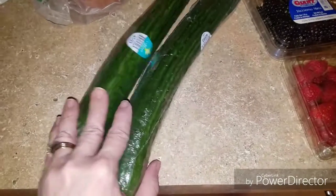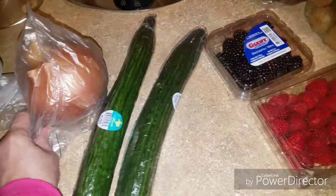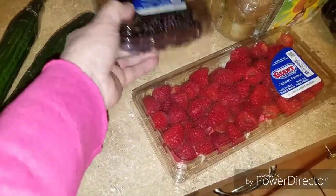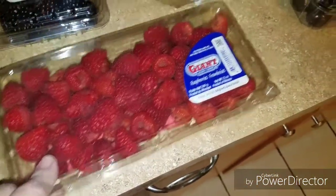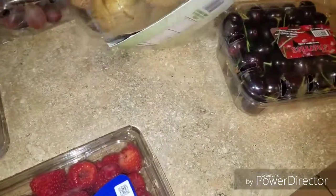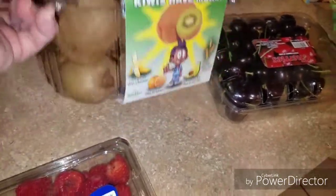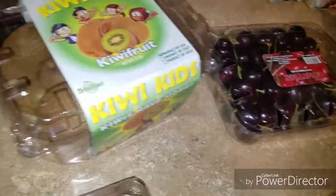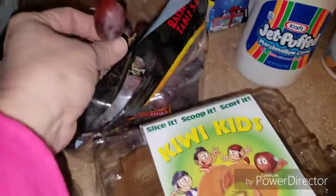Two English cucumbers — these were two for a dollar. The sweet onion was 39 cents a pound. The blackberries were about 59 cents for this little container. Love blackberries! Raspberries — this big one was a dollar. This giant box of kiwis — regular kiwis, not the golden — was $2.99 for the entire box. I don't even know how many kiwis are in there. That's awesome! And grapes — I don't even know how much they were, they were ridiculously priced — look at those nice big huge grapes.